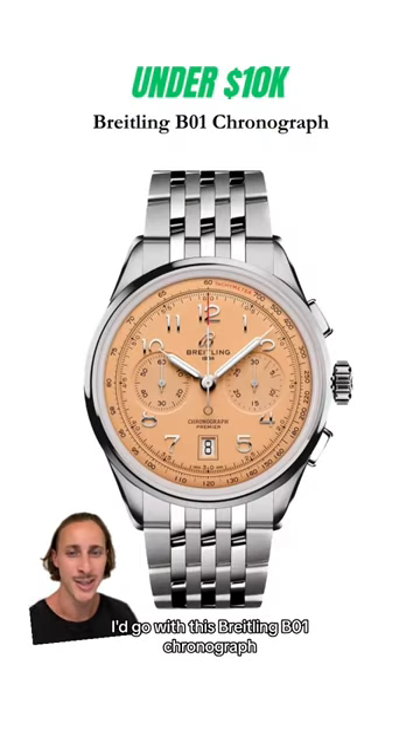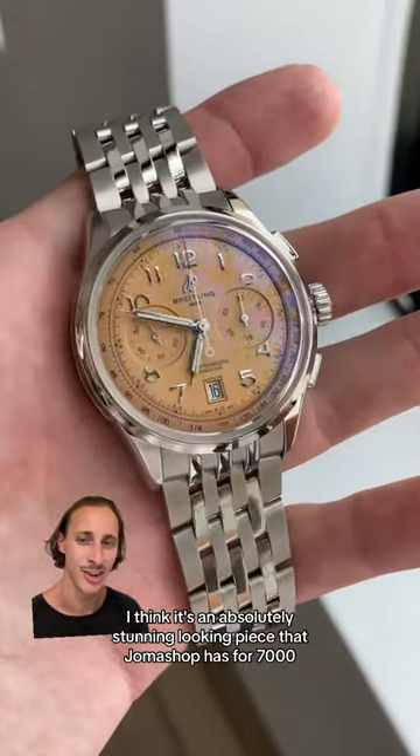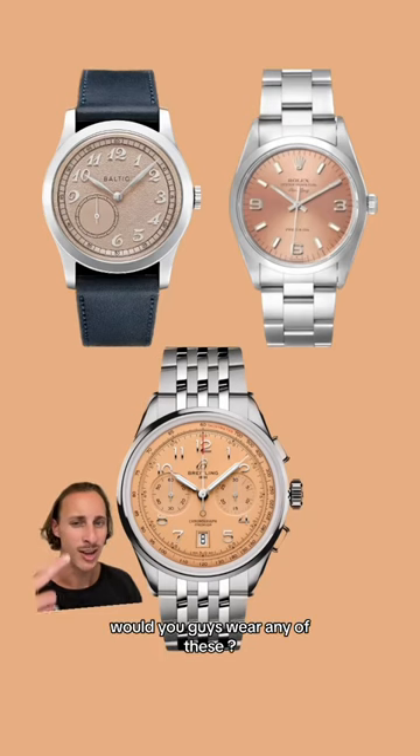And for under $10,000, I'd go with this Breitling B01 Chronograph. I actually had the chance to go and look at this watch recently — I think it's an absolutely stunning looking piece. That Joma Shop has for $7,000. My question is, would you guys wear any of these?